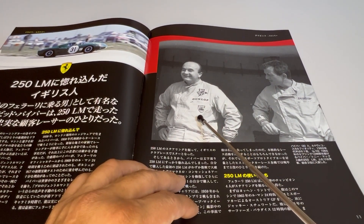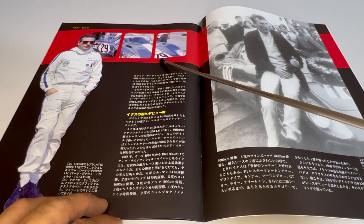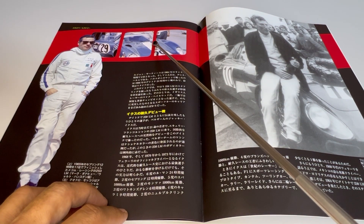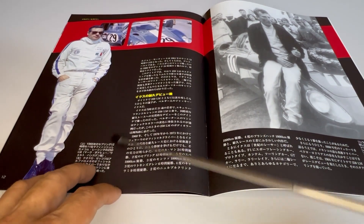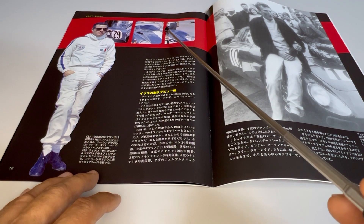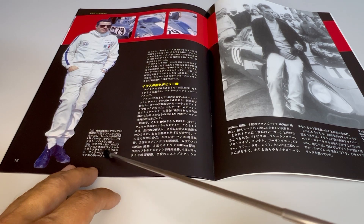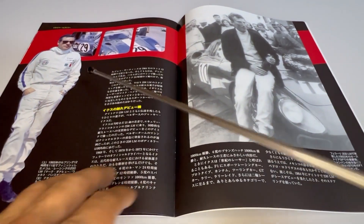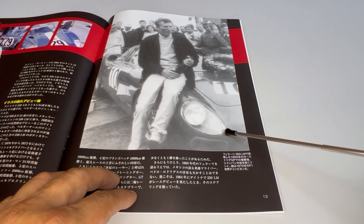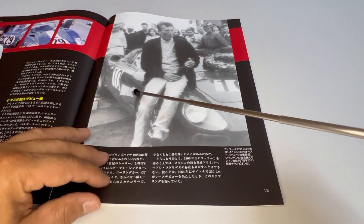The photo below here is David Piper with Ludovico Scarfiotti. In another photo here, during the 12 hours of Sebring 1965, in the detail, the pilot — Theodoro Secori — is visible. And in another photo, during the Grand Prix of Austria in 1965, that had the victory of Jochen Rindt at the wheel of this 250LM.